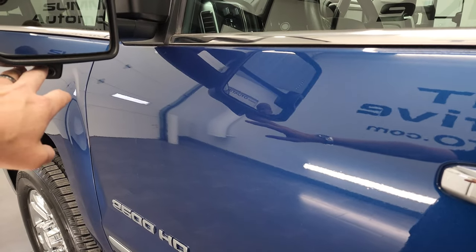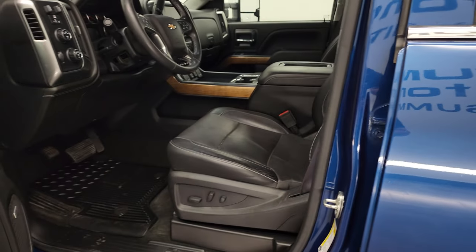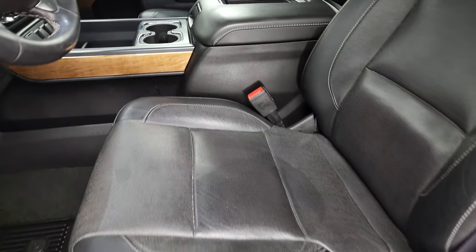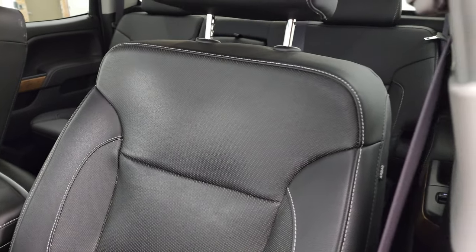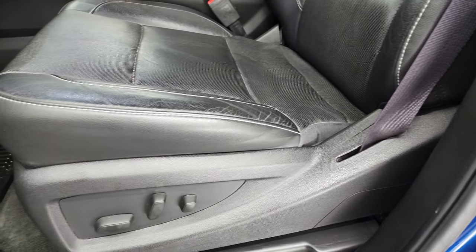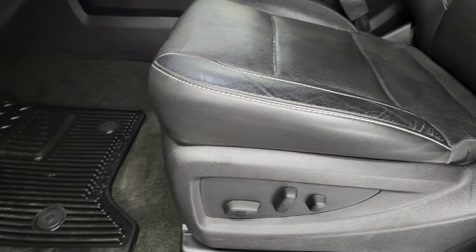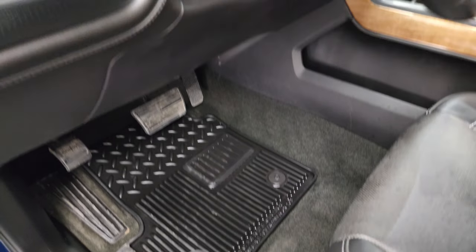They must have had some aftermarket camera system on here at one point, because there are side cameras in the mirrors, but they do not work — they're not part of this package. Anyways, inside, the LTZ package gives you the black leather interior. There are no rips or tears on the seats; they're in really nice shape.